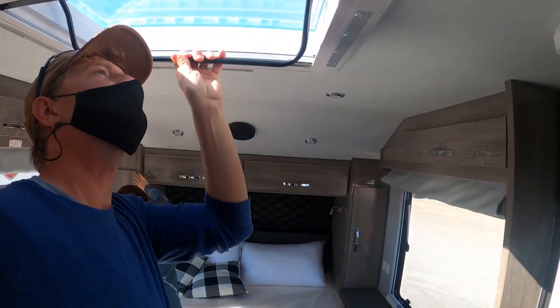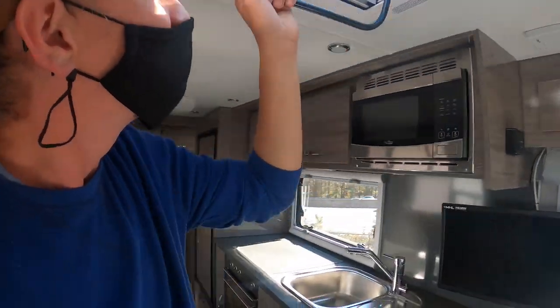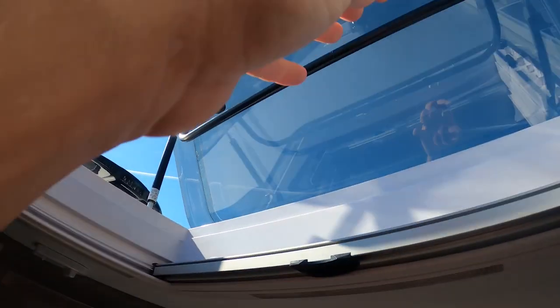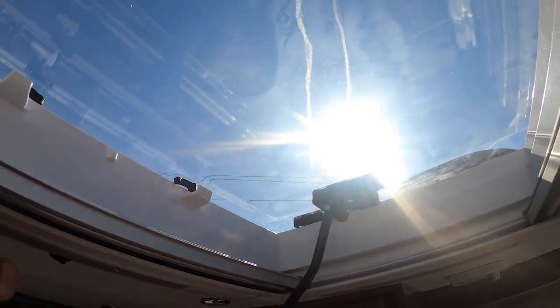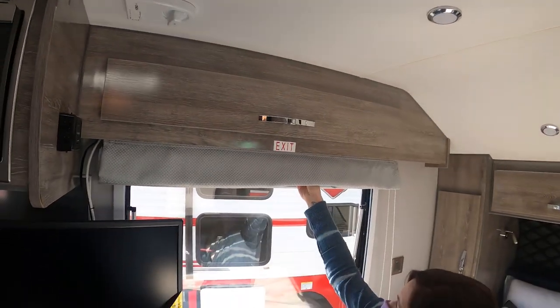This window here — oh, you can lift it up! Whoa, look at that! And you just pull it down and close it. It's got those same drapes. That is awesome — you got drapes on it.